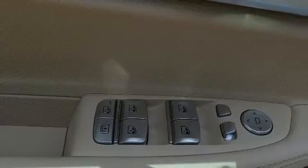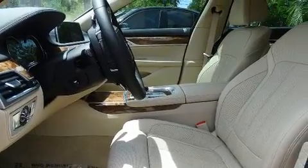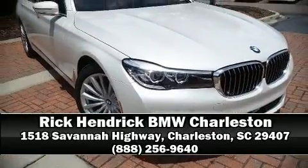BMW also prioritized safety and security with features such as head curtain airbags, a security system, and four-wheel disc brakes with ABS. Our sales reps are extremely helpful and knowledgeable. Come on in and take a test drive.